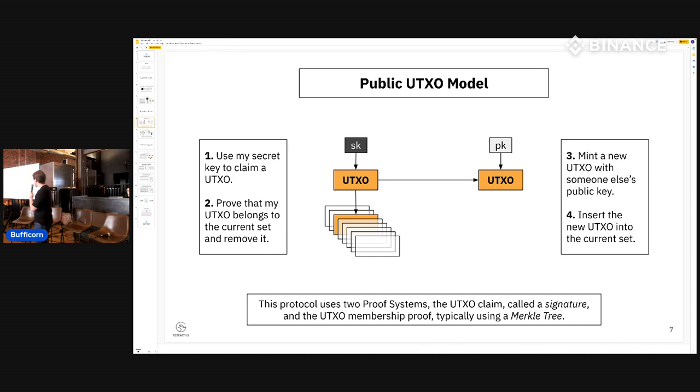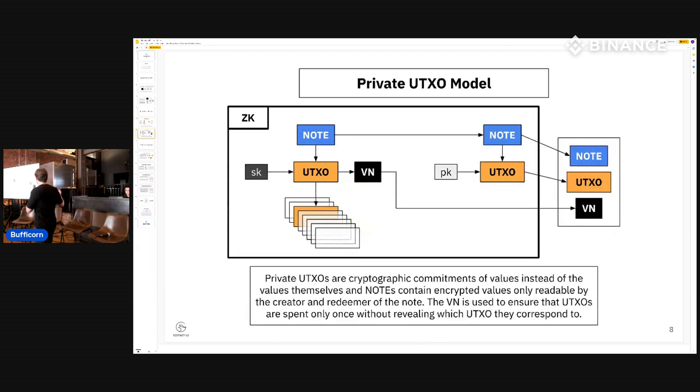In the private UTXO model, the difference is that UTXOs in Bitcoin hold value in public state. We encrypt the value using things called 'notes' — the encrypted form of the asset. You still have two main proof systems: the claim proof that you can spend it, and the proof that it hasn't been spent before. This is done inside a general-purpose zero-knowledge proving system. The resulting proof is posted on-chain and the verifier checks it's consistent. This is the fundamental form of any private UTXO model.